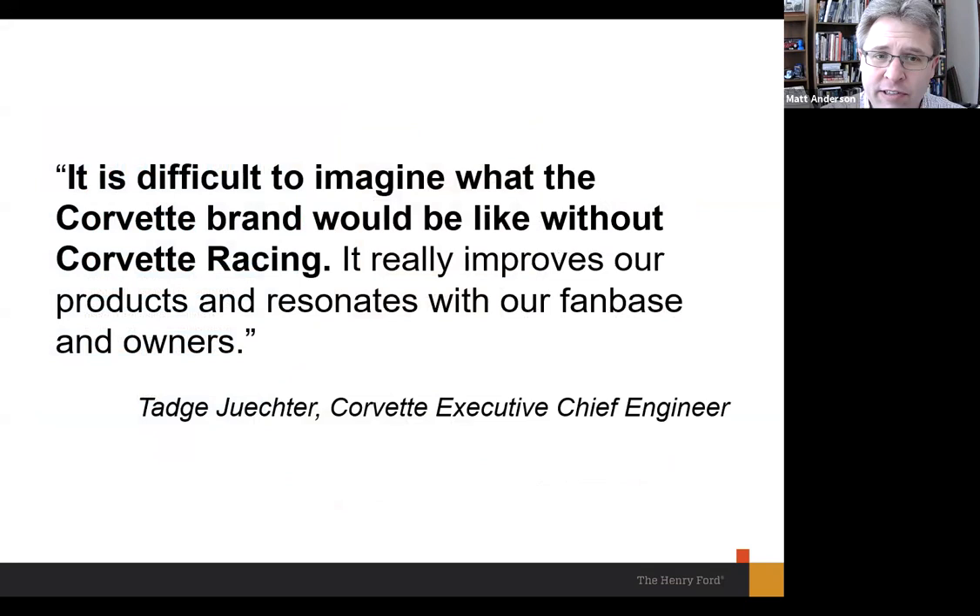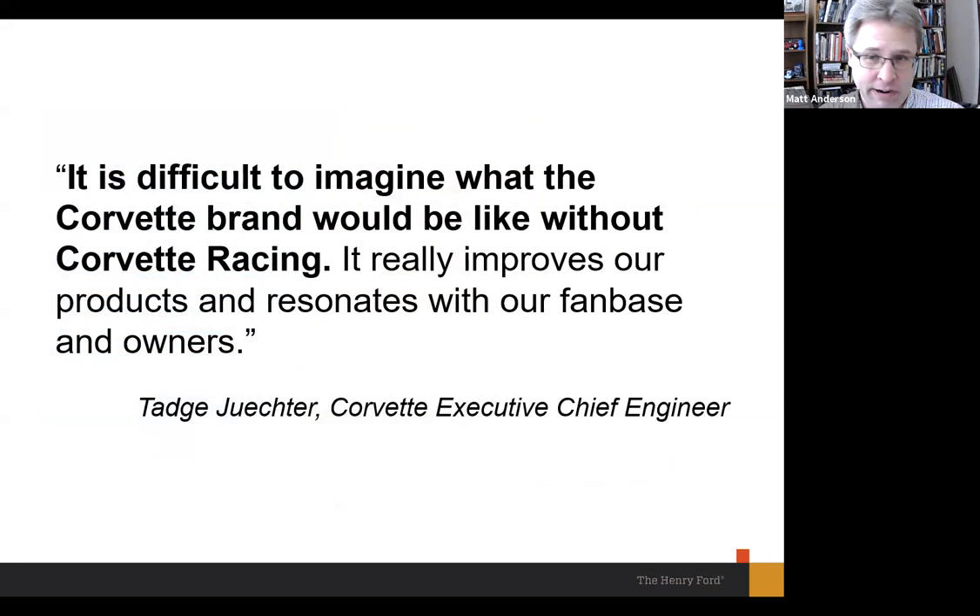As you walk through the exhibit, you'll see quotes scattered throughout that get to the heart of racing. Here's one from the executive chief engineer for Corvette: 'It is difficult to imagine what the Corvette brand would be like without Corvette racing. It really improves our products and resonates with our fan base and owners.' Corvette, along with the Mustang, is one of those rare cars that's not just a model — it's a lifestyle. People are loyalists to the Corvette; you can visit the Corvette Museum in Bowling Green, Kentucky, and find pilgrims from around the world.